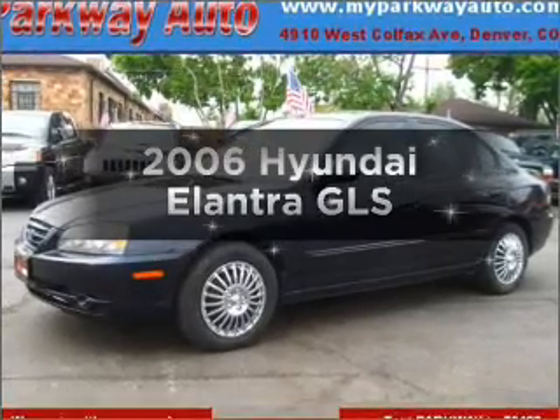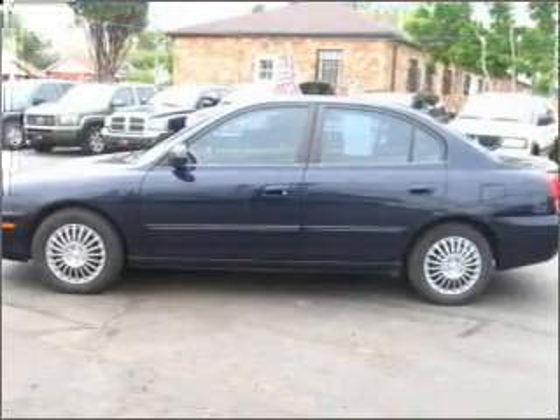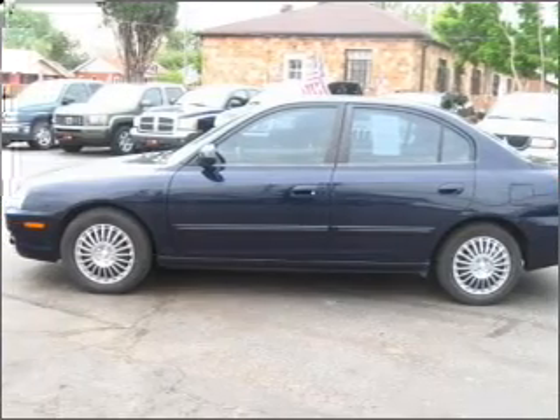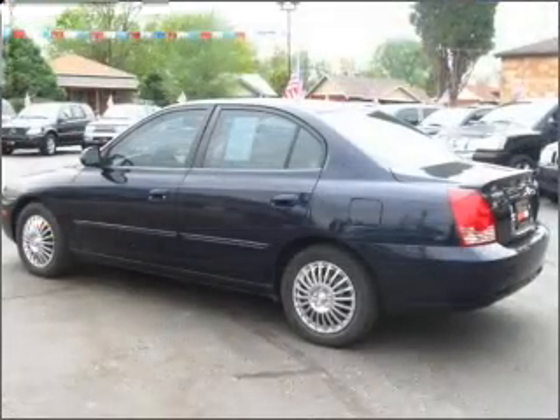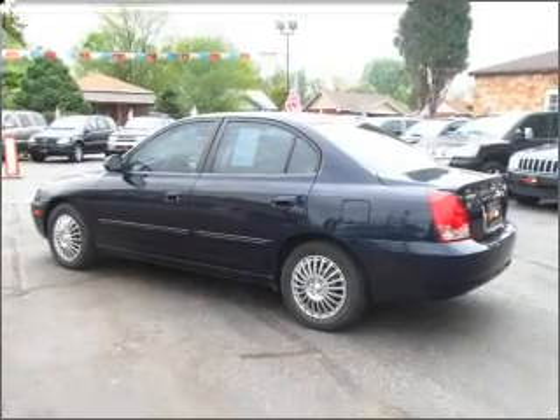Introducing the 2006 Hyundai Elantra. Everything you need under one roof with this great vehicle. With an efficient four-cylinder engine connected to a smooth shifting automatic transmission. Premium wheels give a more luxurious look.